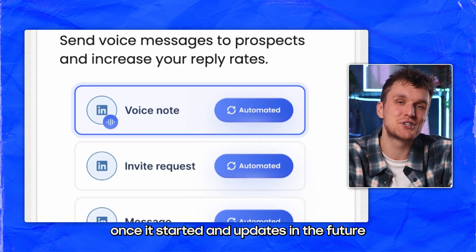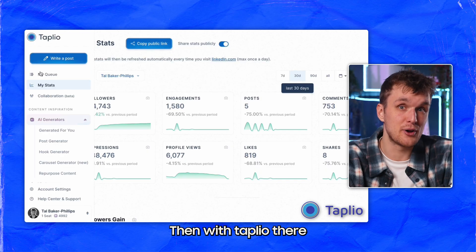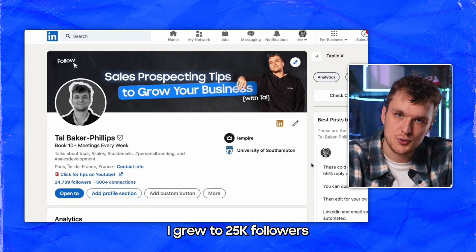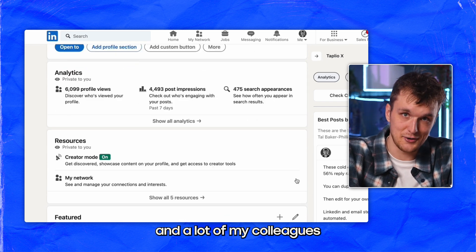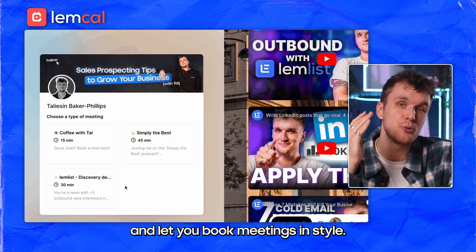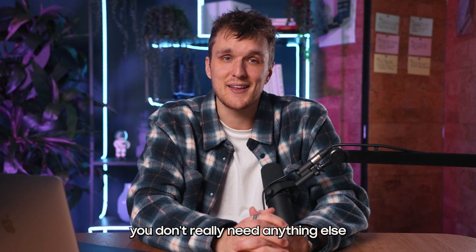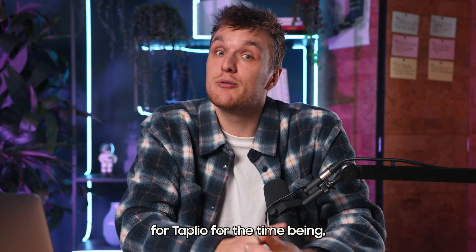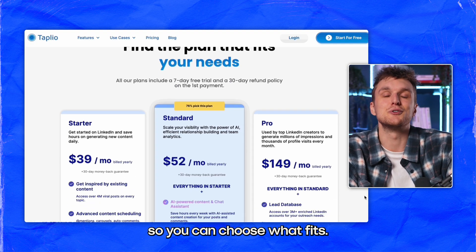And updates in the future, like automated LinkedIn voice notes. With Tapio there to take care of building your presence and credibility on LinkedIn — I grew to 25k followers in just one year using Tapio — and Lemcal there to replace Calendly and let you book meetings in style. With the Lemlist tool stack, you don't really need anything else to do prospection. You'll have to get separate memberships for Tapio for the time being, but there's a pretty competitive pricing structure for both.